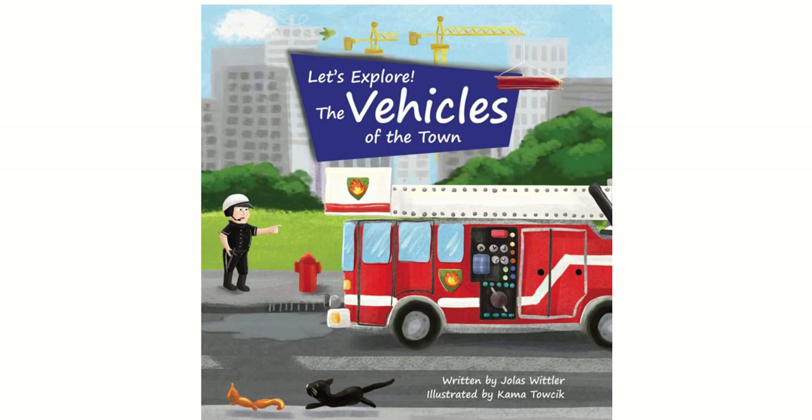Before I begin reading, I would like to give a big thanks to the author for sending me this book to read on my channel. In the description below, I have included links where you may find and purchase this book. Don't forget to like and subscribe.